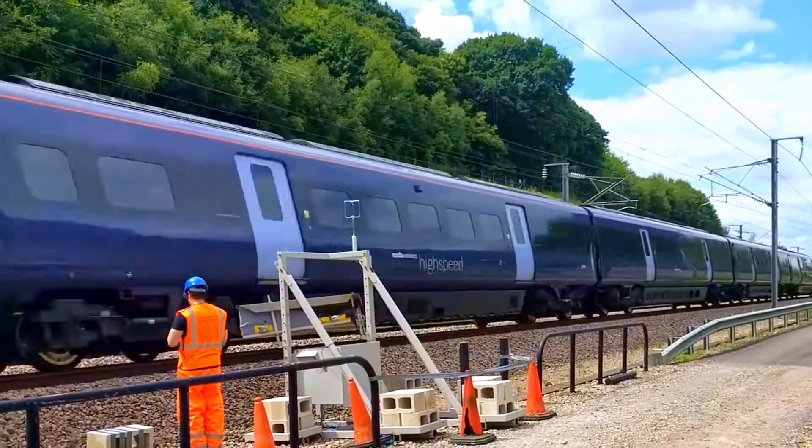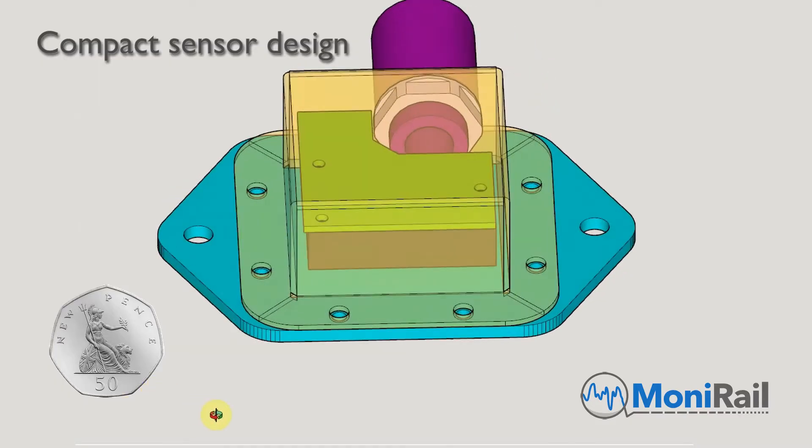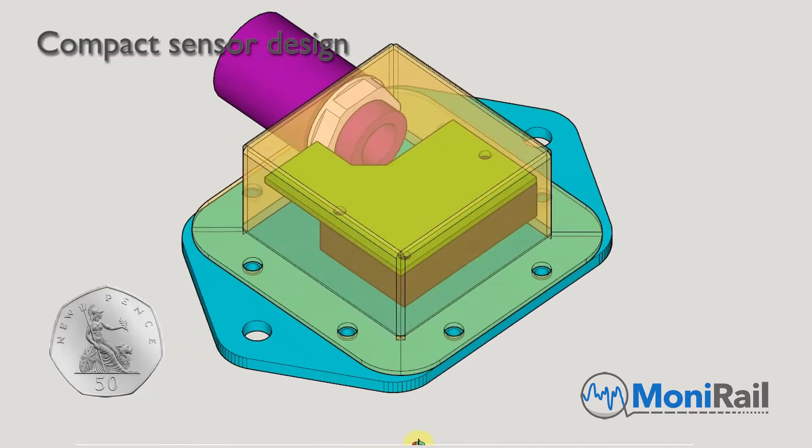Monorail has developed a compact measurement system which can be fitted to in-service passenger trains, providing frequent measurements and insightful information about the track. This allows better planning of the maintenance and assessments of existing track fixes.